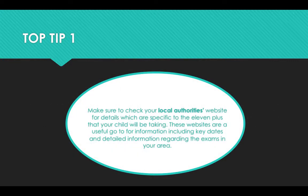Tip number one: make sure to check your local authority's websites for details which are specific to the 11 plus that your child will be taking. These websites are a useful go-to for information including key dates and detailed information regarding the exams in your area.